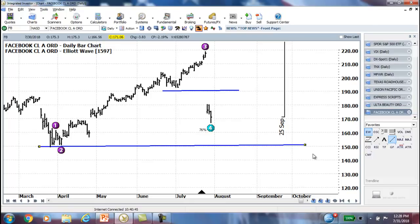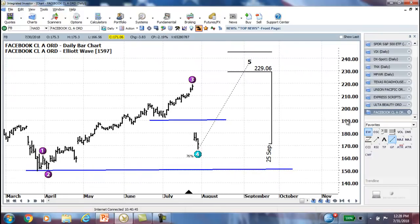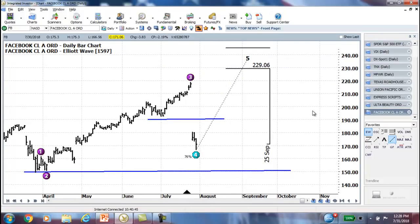It was spot on — Elliott Wave called it, nailed it. Couldn't have been any more accurate on that move. And imagine the amount of money you would have made had you been in that position.